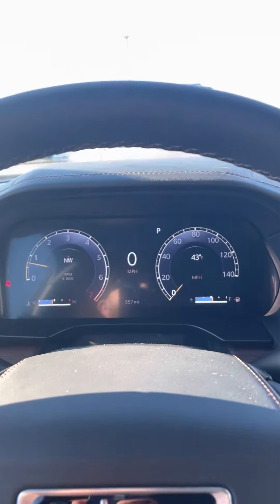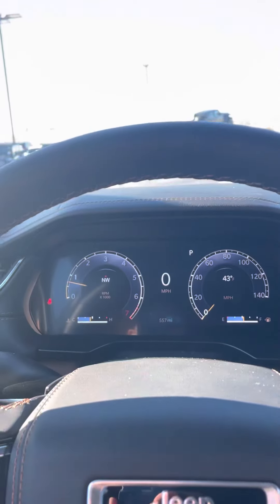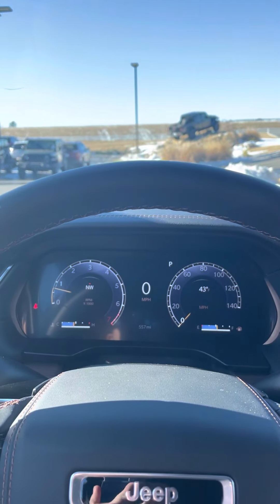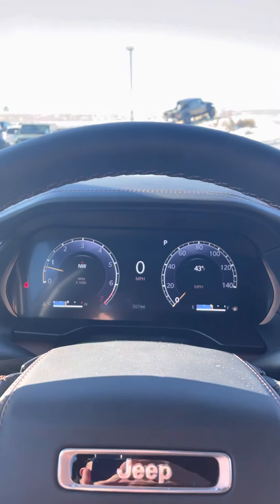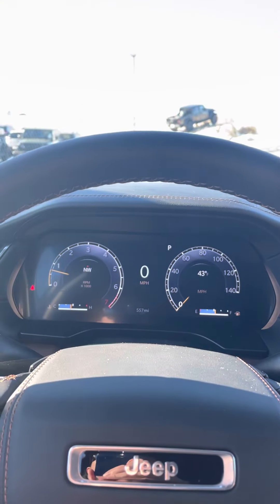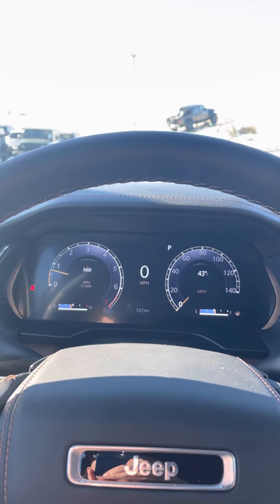This one's got the middle console in it for the second row. You have heated seats in the back, a 110 plug in there for a laptop as well, and some USB charging options there too. We're going to take a look at the back.